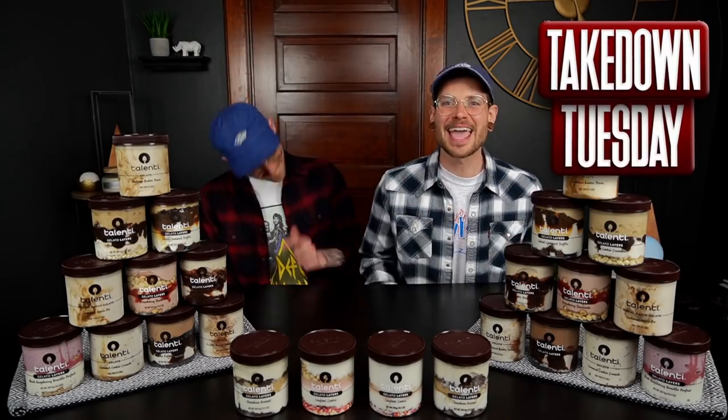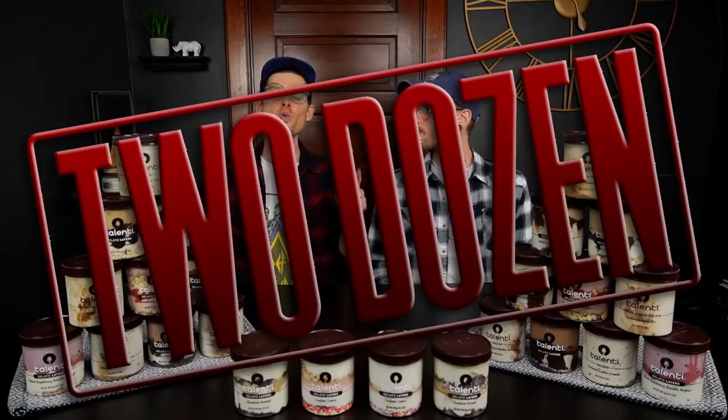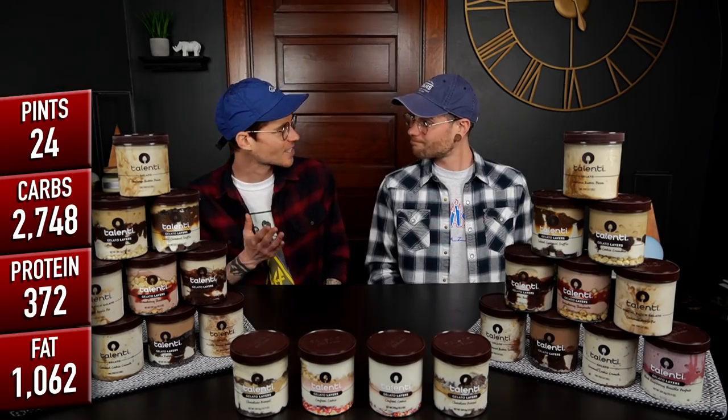Takedown Tribe, it is Takedown Tuesday and we felt like it was finally time to give you guys that ice cream challenge you have been asking for. You guys have been patiently awaiting a Ben and Jerry's challenge, but we had our first taste of Talenti just a few weeks back and loved it so much that we decided to challenge ourselves over 24 pints of their delicious gelato for our first ever massive ice cream challenge. Not only is that a lot of calories and a lot of dread of lactose, but it's also 12 flavors we've never tried before, so this should be quite interesting.